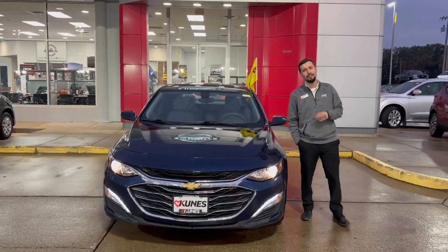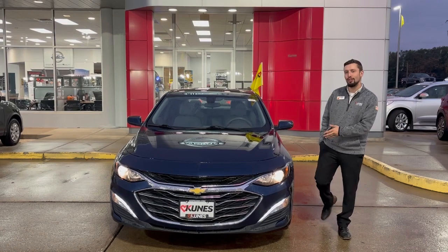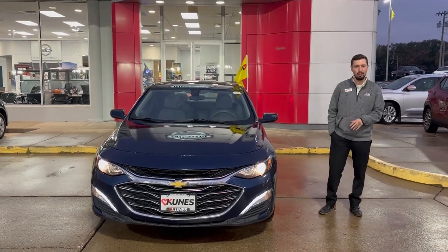Hey guys, it's Tony Tucker down here at QNAS Nissan Davenport, and today I want to show you this 2021 Chevy Malibu.